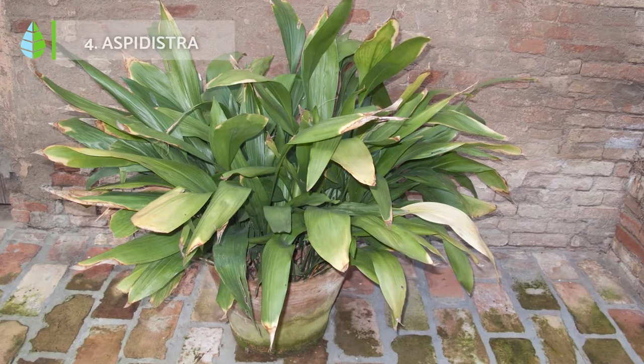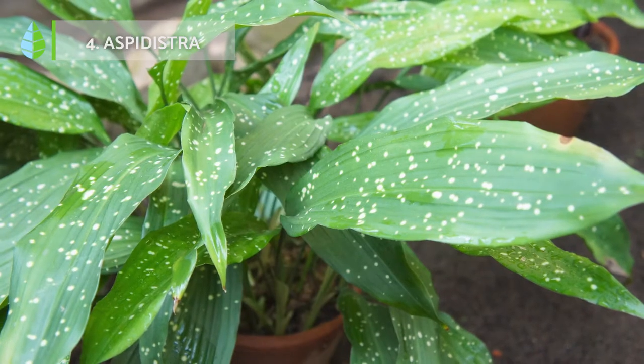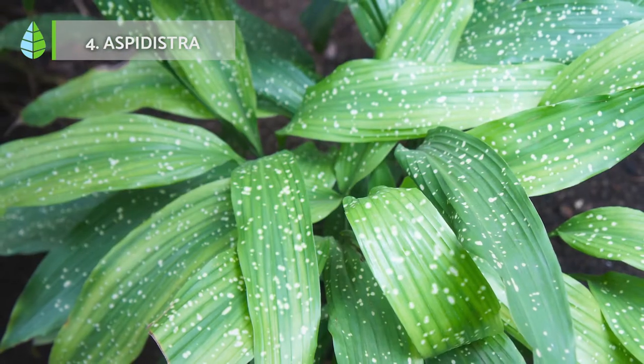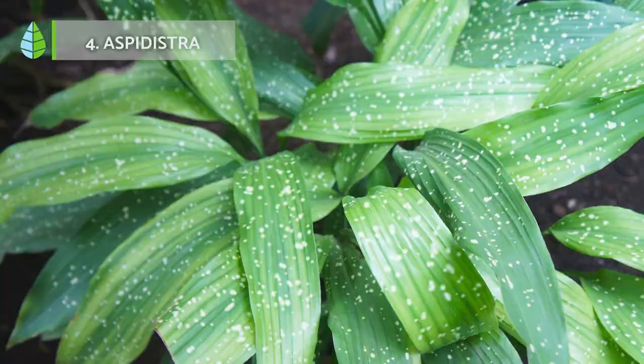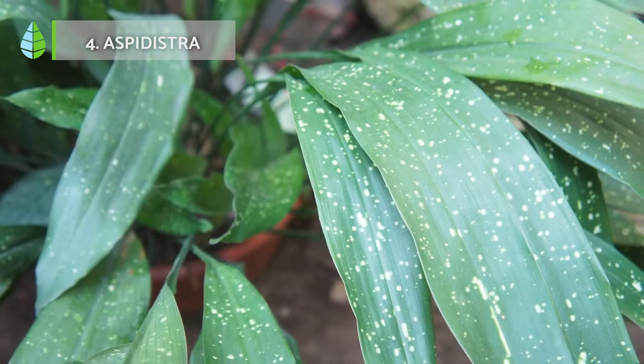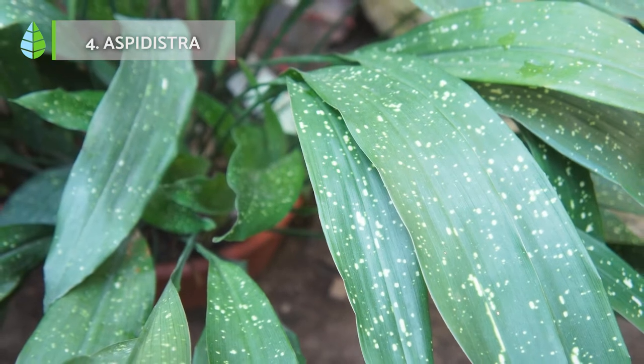Aspidistra. This plant is capable of withstanding temperatures as low as 0 degrees Celsius. In addition, this plant doesn't require much care either. You simply need to water it once the soil becomes dry. Likewise, it's advisable to place it in a semi-shady area.